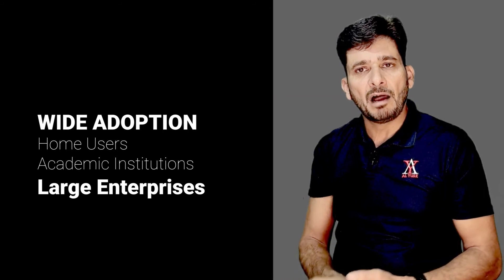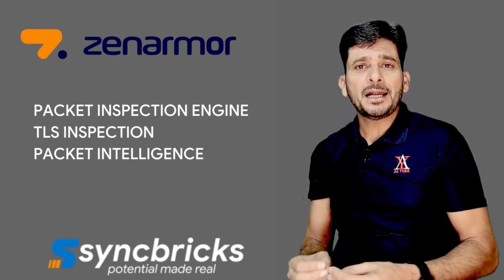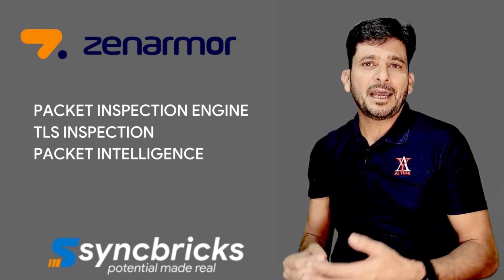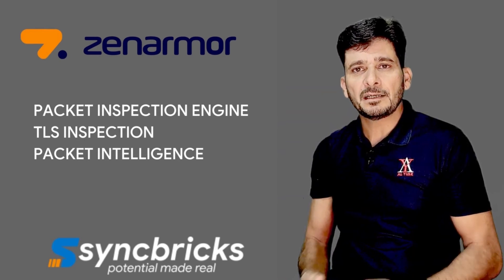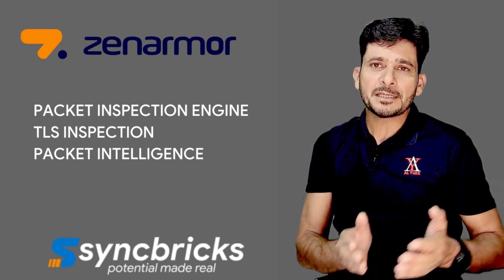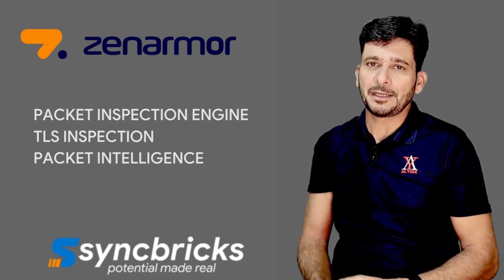Zenomer serves home users, academic institutions, large enterprises, and even government agencies. The technology behind Zenomer is the industry's first packet inspection engine that can do native TLS inspection. More packet intelligence means better decision-making, and better decision-making means a better success rate in detecting and preventing cyber attacks.